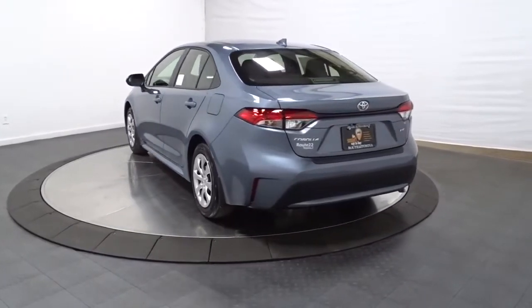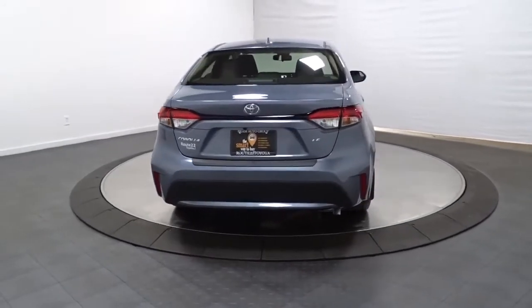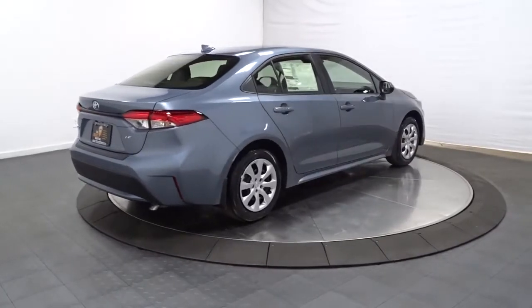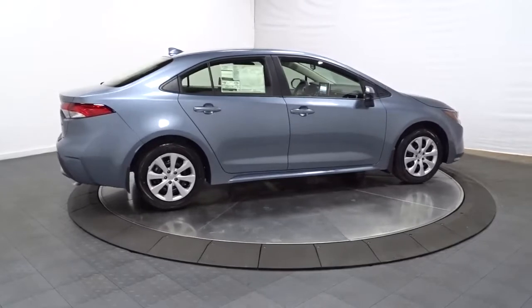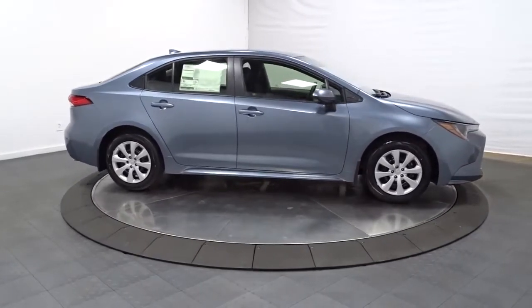The following are some of this vehicle's highlighted options: keyless entry, satellite radio, electronic stability control, traction control, intermittent wipers, tire pressure monitoring system, passenger vanity mirror, automatic headlights, trip computer, and driver vanity mirror.